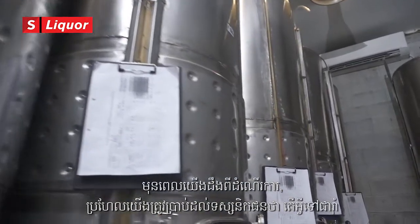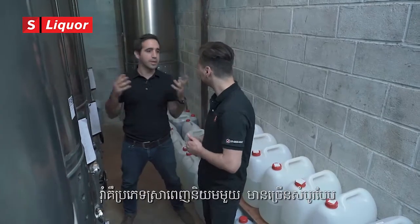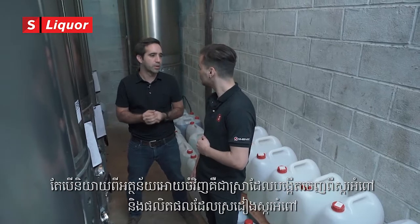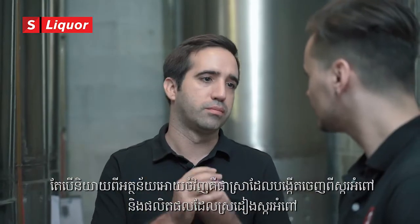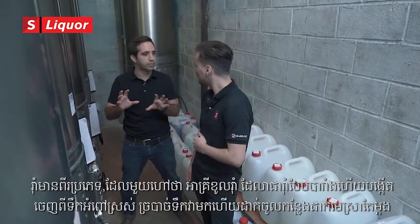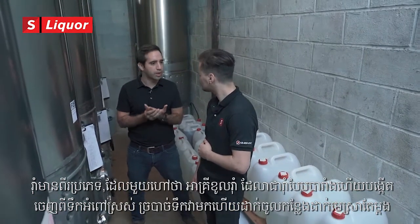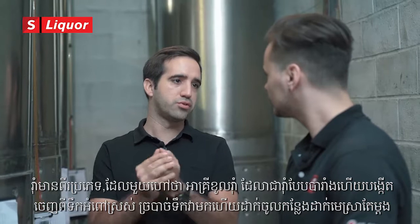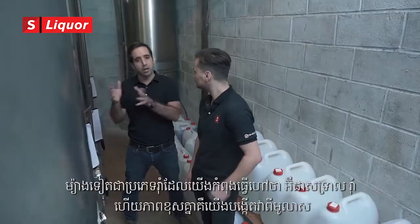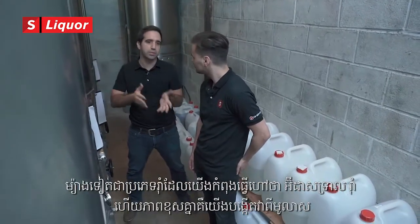Before we get into the process, maybe we'll talk a little bit about what rum is, because rum is a big category. There are many kinds of rum, but really the definition of rum is a spirit that is made from sugar cane or any of the byproducts of sugar cane. There are two main types: agricultural rum, which is more the French Caribbean style made from fresh sugar cane juice — you squeeze the juice and put it in fermentation right away. The other type is what we do here, which is called industrial rum, and the difference is that we make it from molasses.